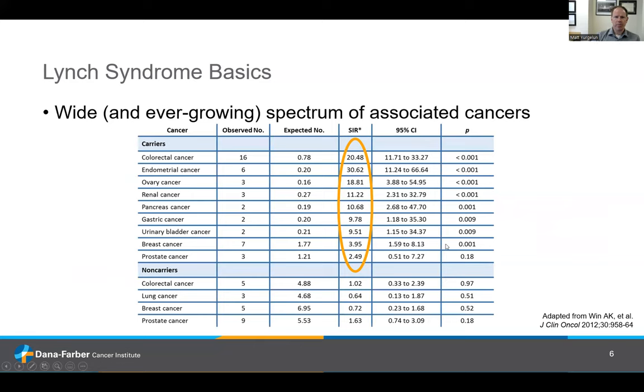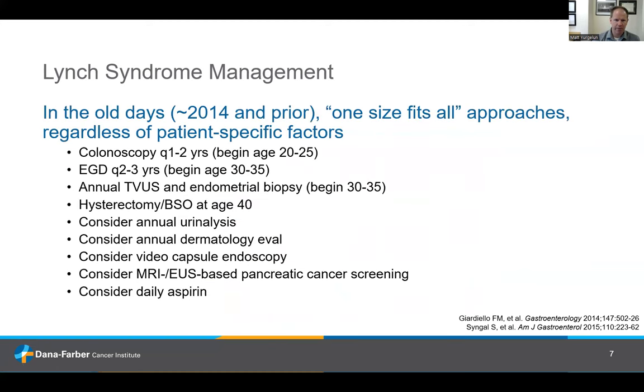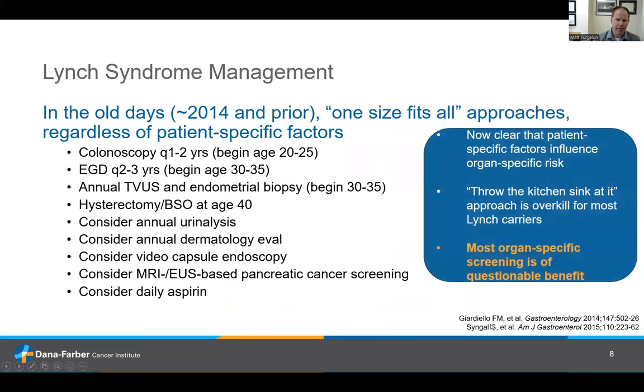As far as some basics of Lynch syndrome, there's a wide spectrum of cancers that we've historically linked to Lynch syndrome, and that list seems to be growing. But it's not one-size-fits-all. Back in 2012, we really lumped things together and called it all Lynch syndrome regardless of what gene we were looking at, and it was kind of a throw-the-kitchen-sink type of approach — a list of screenings put people through regardless of the gene or family history. What's become clear is that there really are patient-specific factors that influence risks of these specific cancers, and this approach really is overkill for many people.